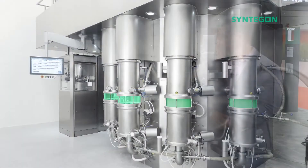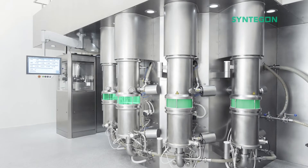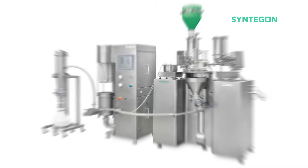We've eliminated the need for scale up. Rather than scaling up the fluid bed, we can pair five of the Solidlab 2 fluid beds with one feeder blender unit to achieve up to 30 kilograms per hour of throughput — it's really the best of both worlds of batch and continuous.